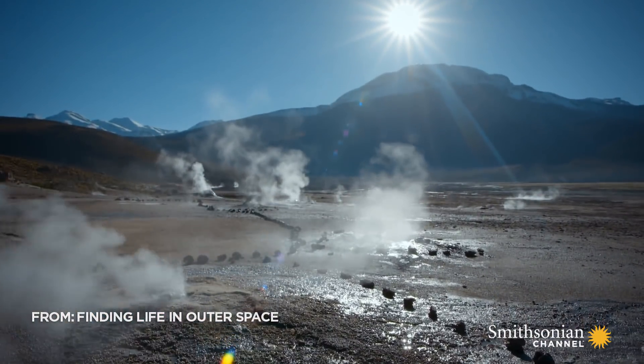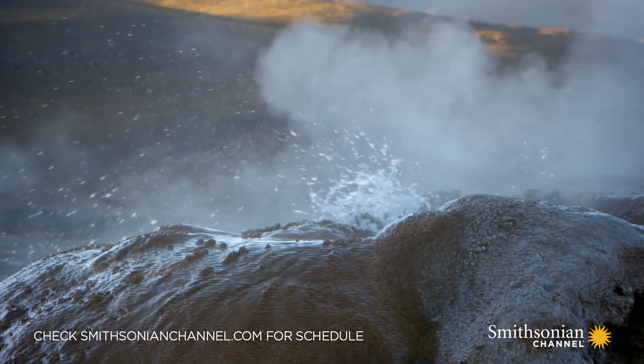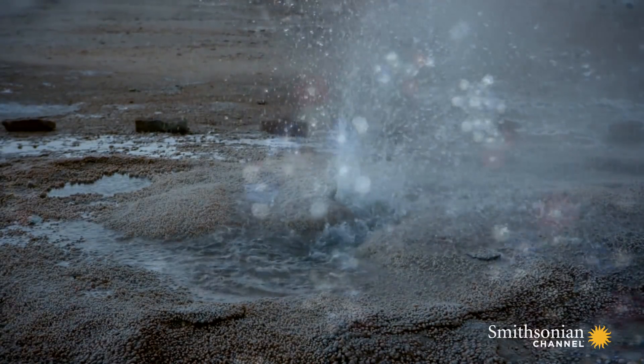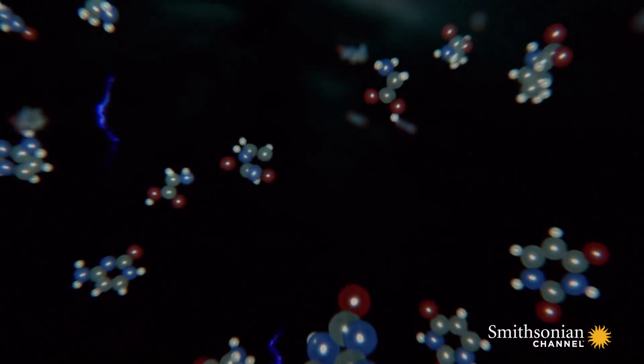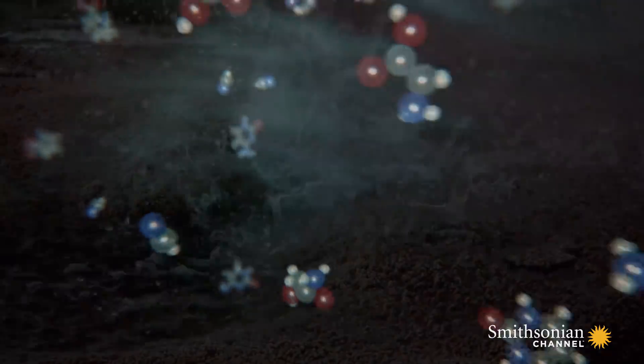Four billion years ago, the surface of the young Earth was alive with volcanic activity. Organic molecules of carbon, hydrogen, nitrogen, and oxygen, mixed with traces of phosphorus, sulfur, and other minerals, bled from the hot rocks.